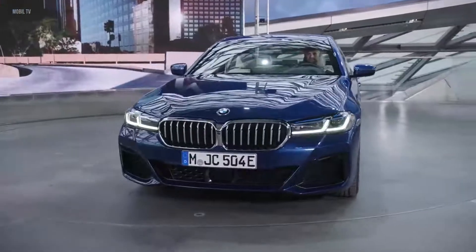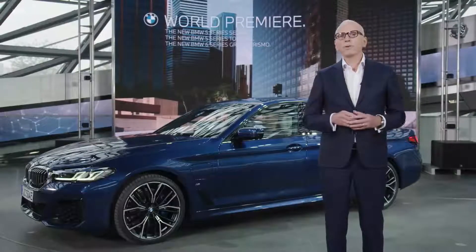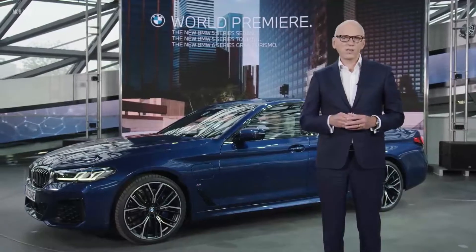All underpinned by a completely updated front and rear design. Our head of BMW design, Domagoj Dukic, will tell you more about that soon.